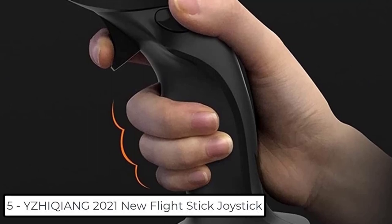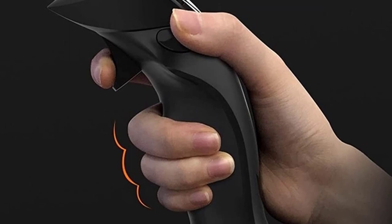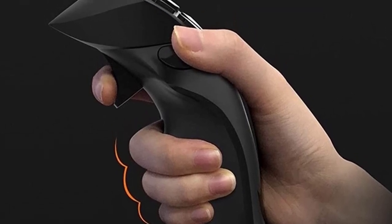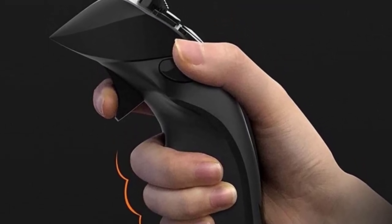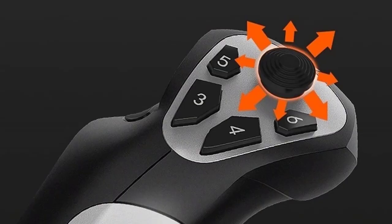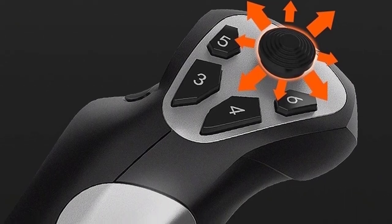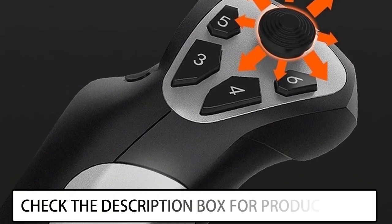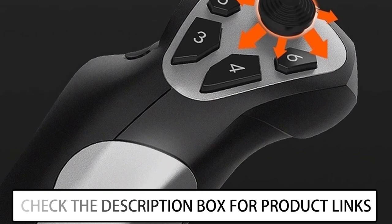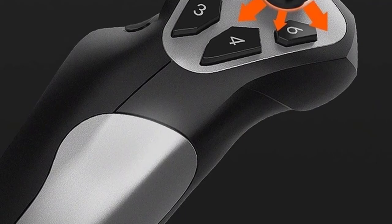At number 5 we have the Keong 2021 New Flight Stick Joystick — a USB Simulator ASFC Gaming Controller with Dual Vibration and 8 POV hat, designed for PC and Microsoft Flight Simulator 2020. Specifications: USB wired connection, DC 5V power supply, working current less than 20 milliamps in normal state and less than 100 milliamps in vibration state.